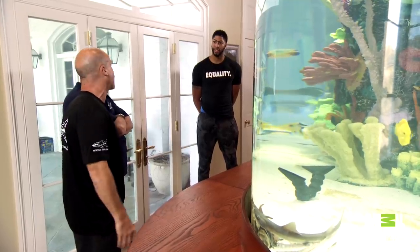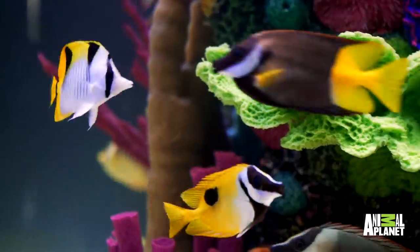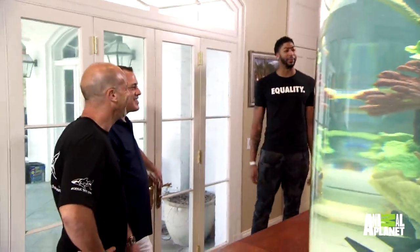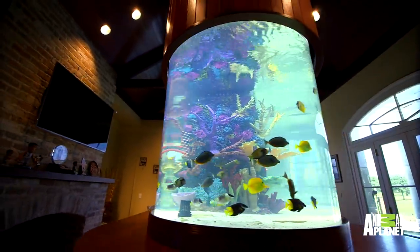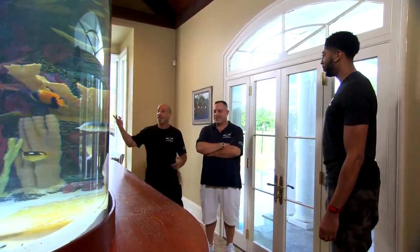These guys are bottom dwellers and they like to come out and swim at nighttime. Looks just like me — without looking like me. It's me, man. It is amazing. I love that part the most, for sure. We can't thank you enough, man. This has been such a great experience for us, being such a huge fan, being able to spend time with you, come to the house, and do this for you. It's pretty awesome.